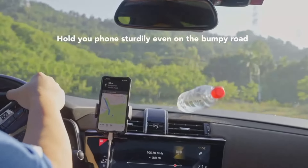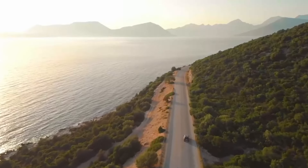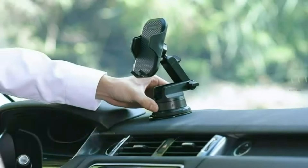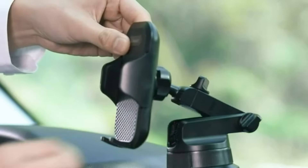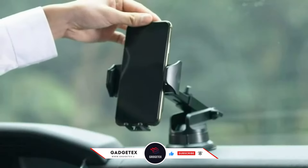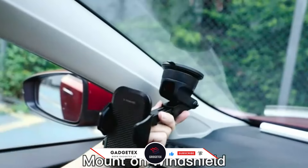Whether you're a road trip lover or just need a solid setup for your daily commute, these picks have you covered. Let's get into it and find the perfect holder to keep your drive safe and hassle-free. For more information and updated pricing, check the links in the description below. Like the video, comment, and don't forget to subscribe for the latest updates.